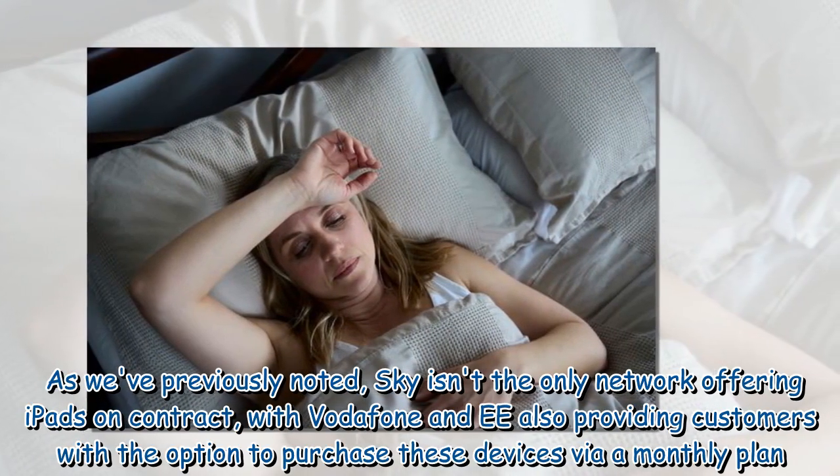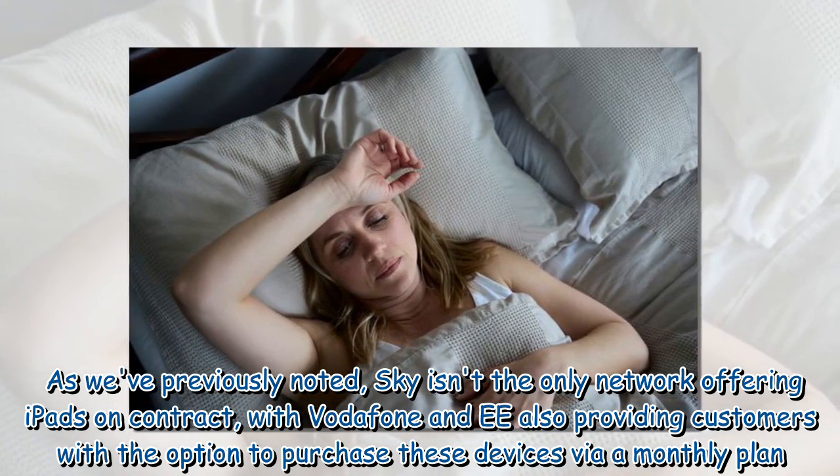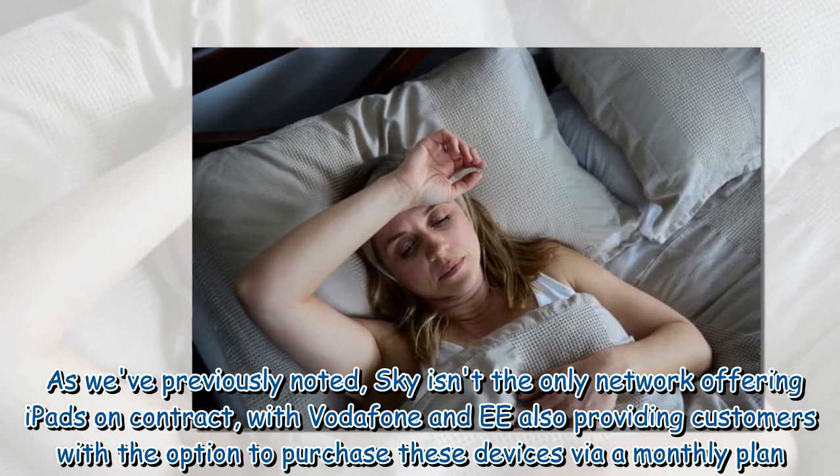As previously noted, Sky isn't the only network offering iPads on contract, with Vodafone and EE also providing customers with the option to purchase these devices via a monthly plan.